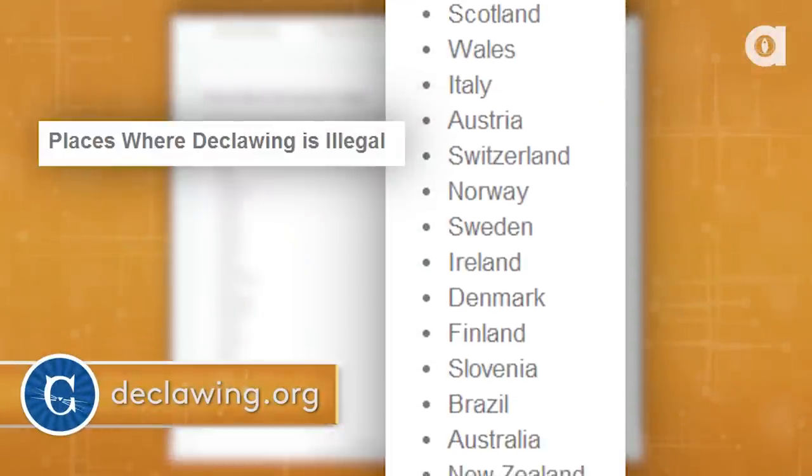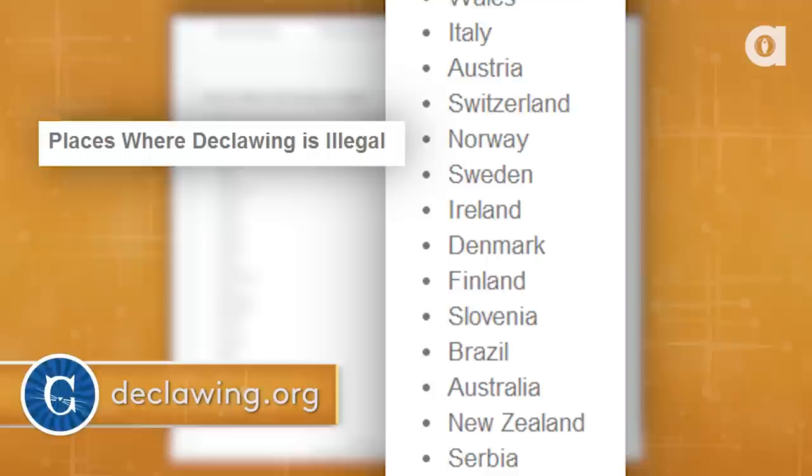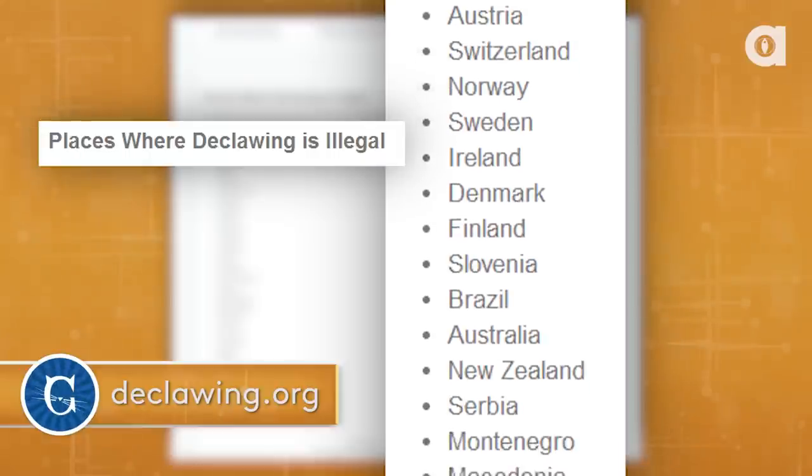Declawing is so predictably painful that pharmaceuticals actually use it as a measure to test pain medication. 22 countries on record — and I'm sure more at this point — have banned declawing. Whole countries. We've been fighting in the States to ban it city by city because of some arcane laws that prevent us from going after the states, at least in California. But entire countries — 22 of them.